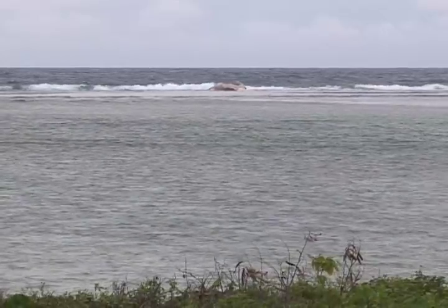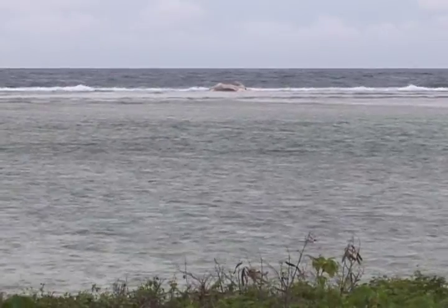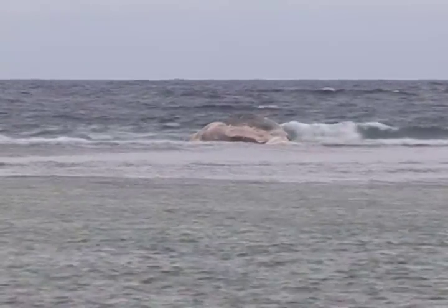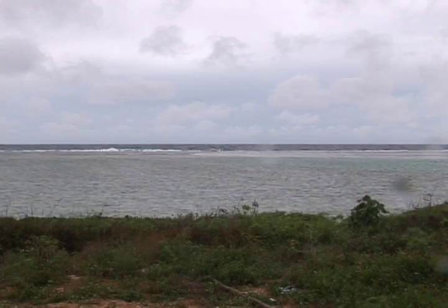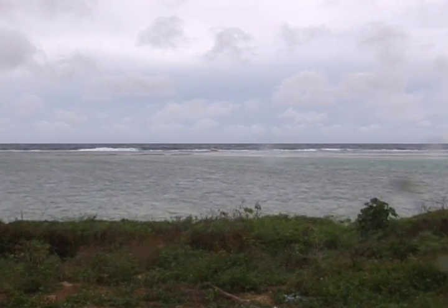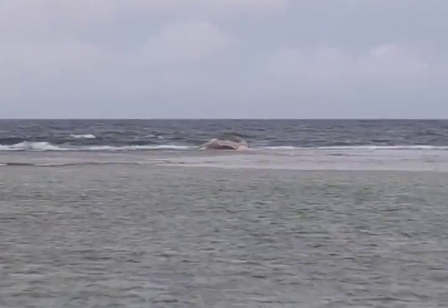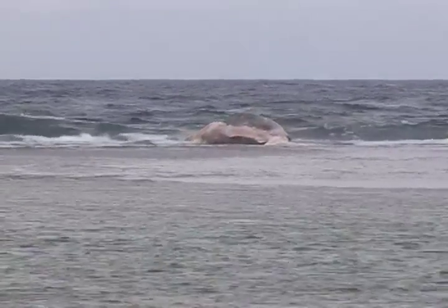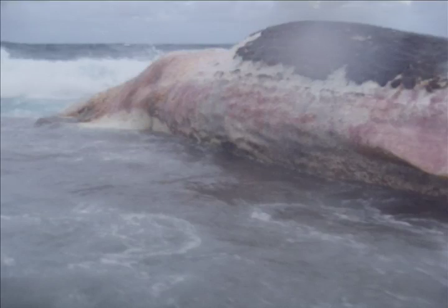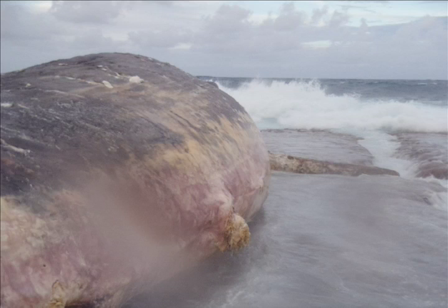Tibbetts cautions island residents not to go out on the reef to look at the carcass, because it could be infected with diseases that can be transmitted to humans. Marine mammals can carry disease transmissible to humans, so it can be a health risk to touch or interact with it. Also, last night the water wasn't very deep, but there's a very strong current running across the reef flat there, making it dangerous to get out to it. Please bring binoculars and look from the cliff side — don't try to get out to it.